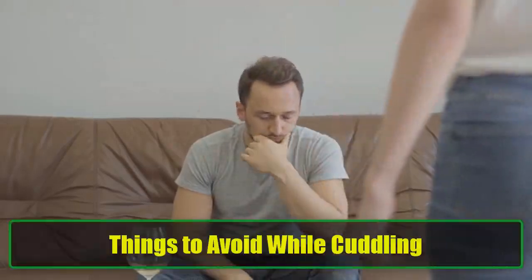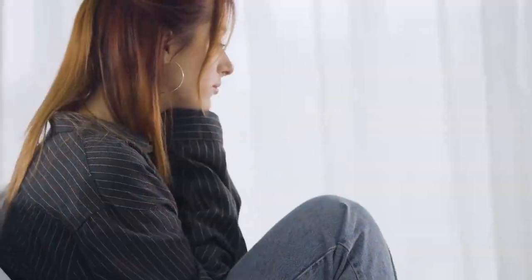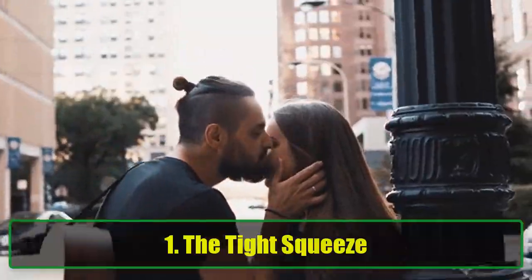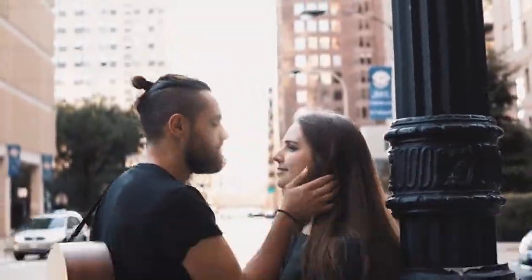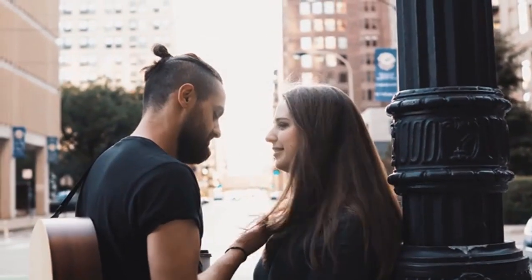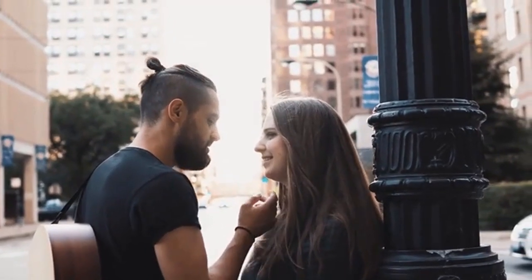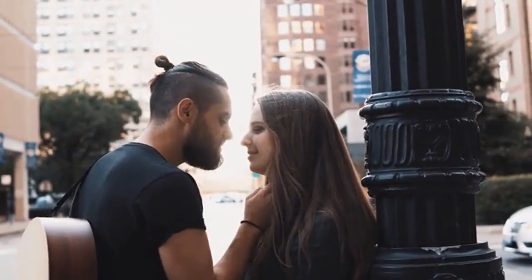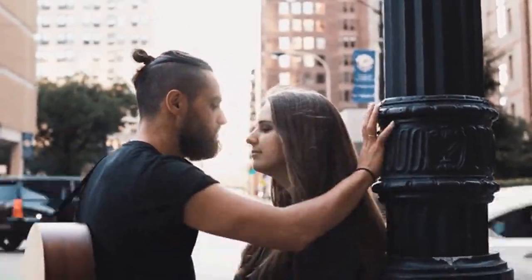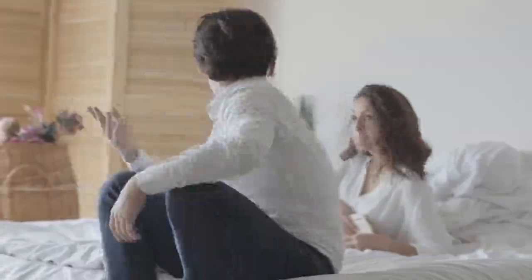Things to avoid while cuddling. While cuddling is a beautiful act, there are a few things you should avoid to make sure both of you are comfortable and happy during your cuddle sessions. 1. The tight squeeze — it's important to avoid squeezing too tight. Though a strong hug might feel comforting, holding too tightly can leave both of you breathless or even bruised. Keep the cuddle gentle and relaxed for the best experience.